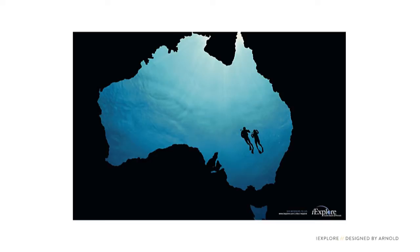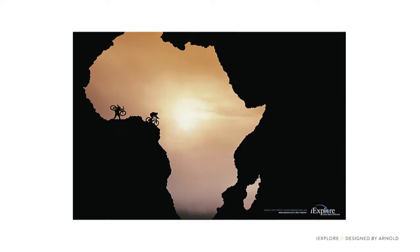This is a series of posters for a travel company. They use negative space very well here.